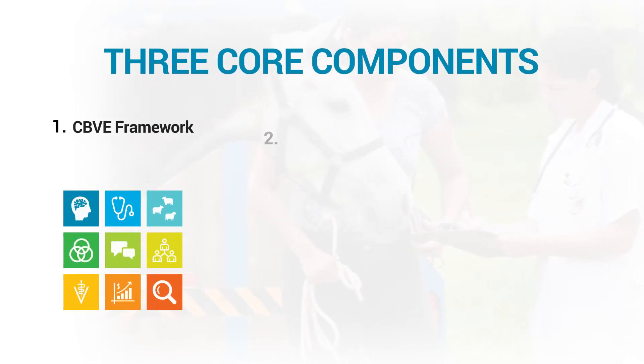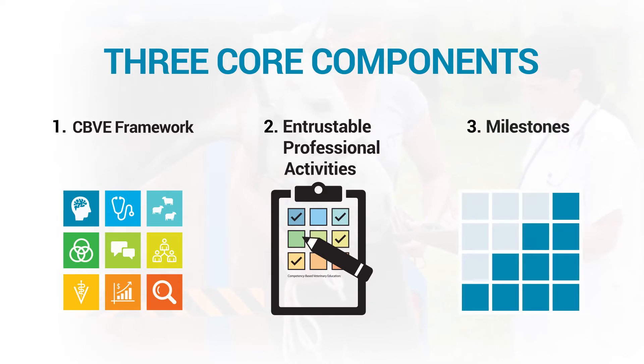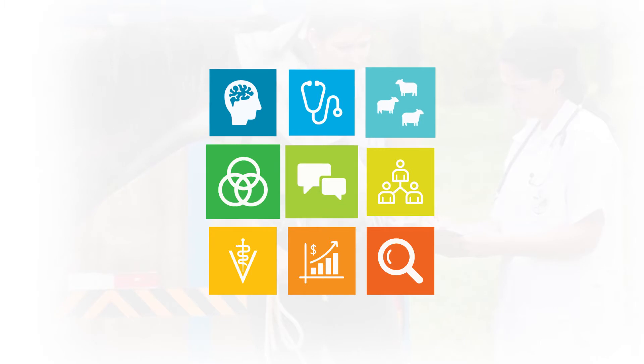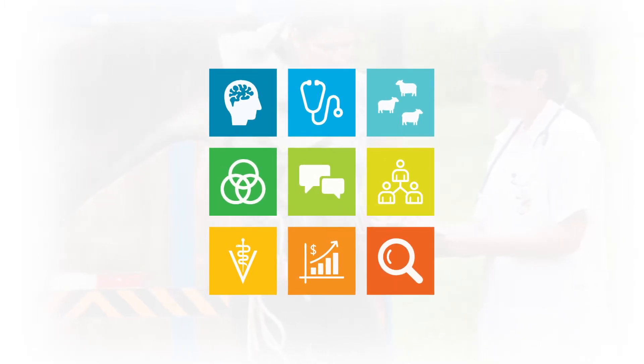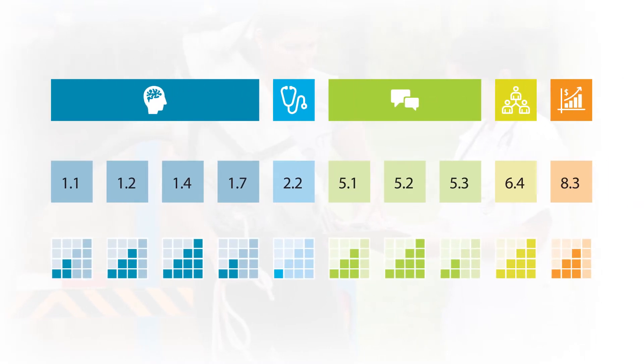The first is the CBVE framework, which defines nine core domains of competency that practicing veterinarians utilize on a daily basis. Thirty-two core outcomes or competencies are assessed to ensure student proficiency, and additional sub-competencies can be customized by individual programs to support their local context or culture.